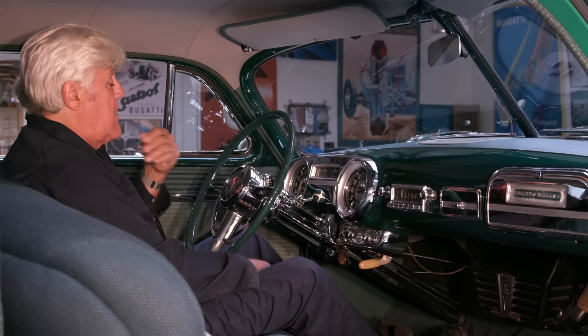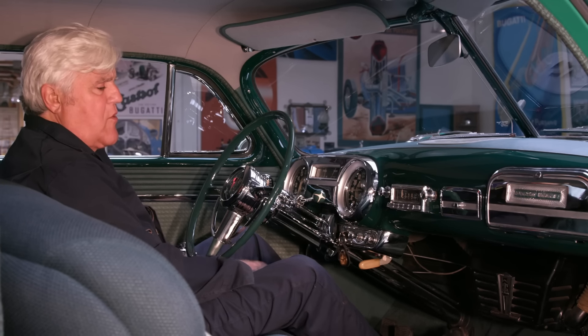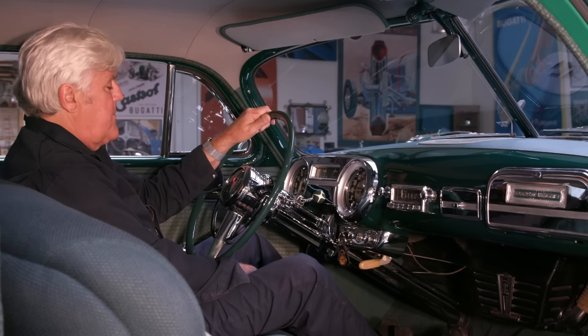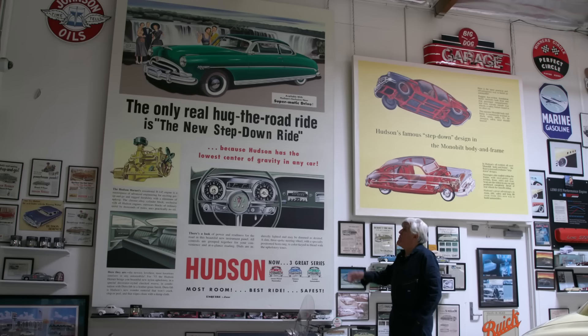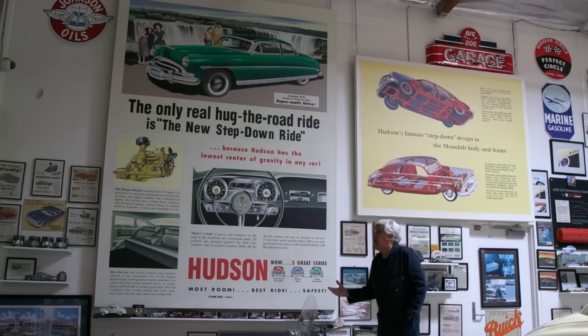Once warmed up she'll smooth out. There's a bit of rocking because the motor mount is bolted down with the rubber gone — that will be replaced very quickly. Come on, let's take it next door. Here are those paintings I was talking about — what I do is take the original Hudson ad and put my car in it. That's the '53 we're dealing with right now.